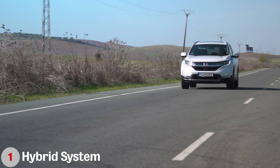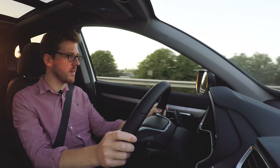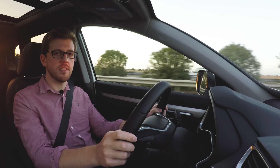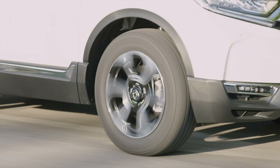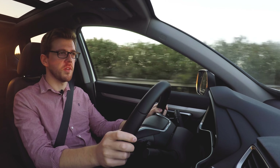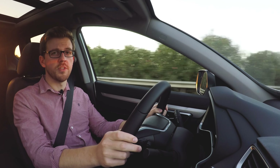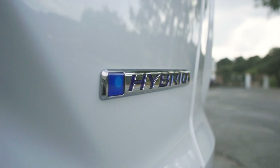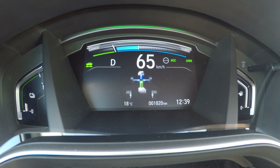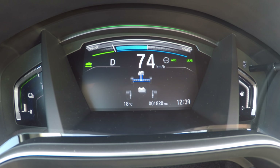Honda isn't completely new to hybrid systems, having brought one of the first mass-produced hybrid cars to the UK market in 1999. This new system is a little bit different and uses three different driving modes in order to maximise fuel economy: EV drive, hybrid drive, and engine drive. To help you understand what's going on, there's a screen in the driver display telling you where the power is coming from at any given moment.